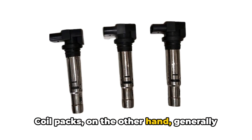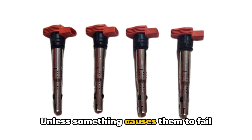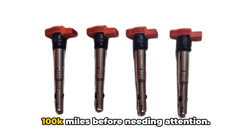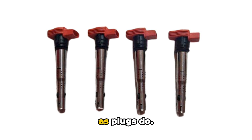Coil packs, on the other hand, generally last much longer than spark plug service intervals. Unless something causes them to fail prematurely, they can often exceed over 100,000 miles before needing attention. They don't suffer the same spark erosion as plugs do.